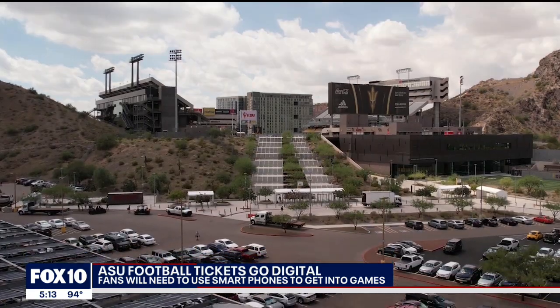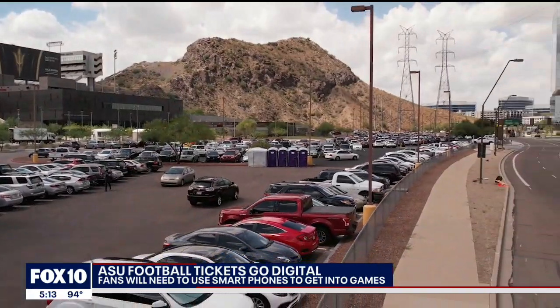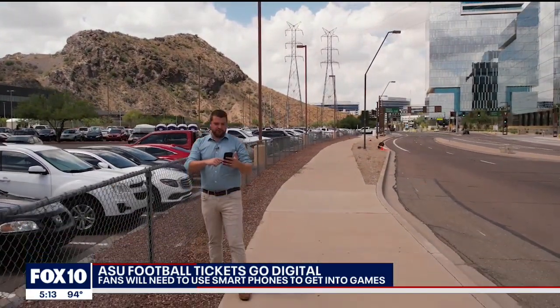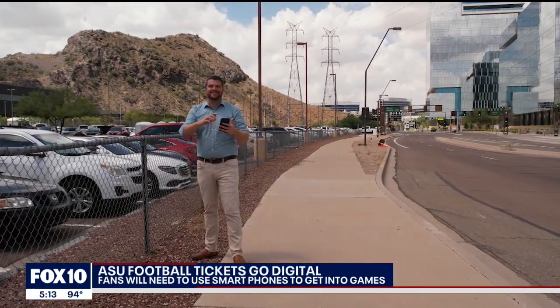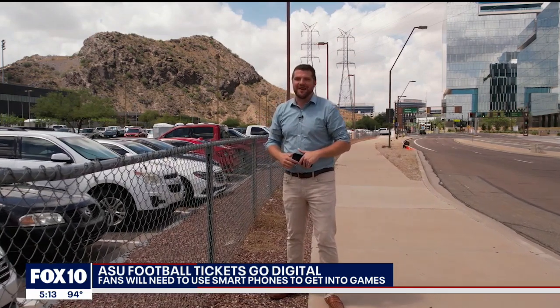The most important piece of advice is just to be prepared. You don't want to be that guy trying to download your ticket at the gate. Just show up prepared and ready to go so you can get right into the game and don't miss kickoff. Steve Nielsen, Fox 10 News.